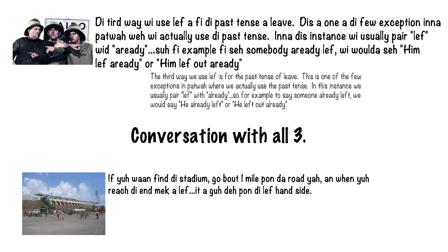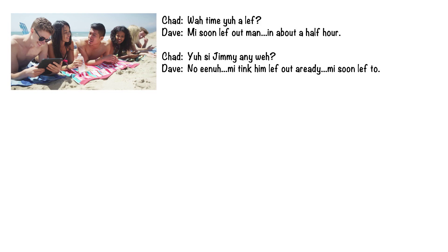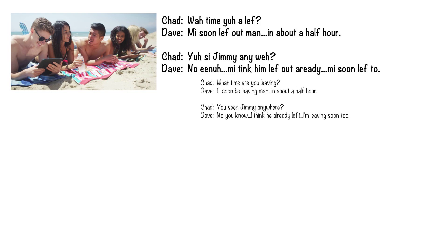Here's a conversation using all three. 'If you want to find the stadium, go about one mile upon the road there, and when you reach the end, make a LEF. It's a good up on the left-hand side.' 'What time you are LEF?' 'Im LEF out, man. In about half hour.' 'You see Jimmy anyway?' 'No, you know. I think Im LEF out already.' 'Im LEF too.'